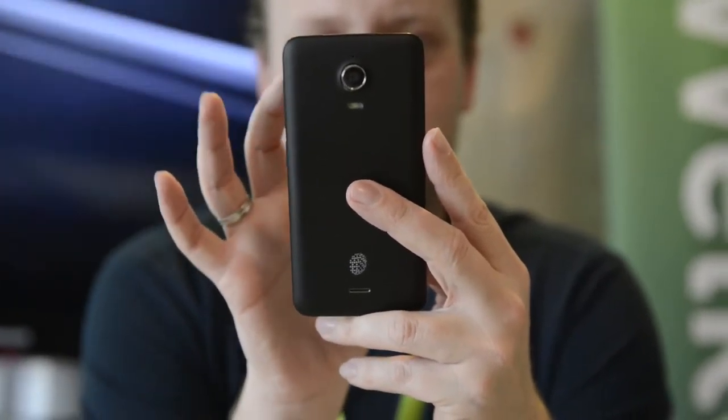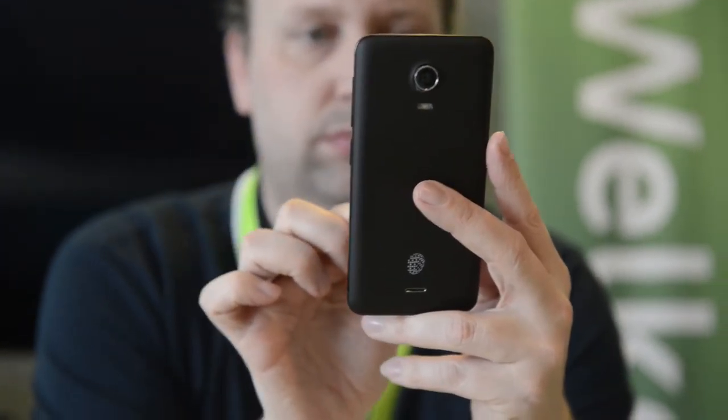KPN launched the innovative Black Phone on the Dutch market. The Black Phone is an innovation delivered by KPN — a smartphone containing a special operating system that protects all the data on your smartphone.